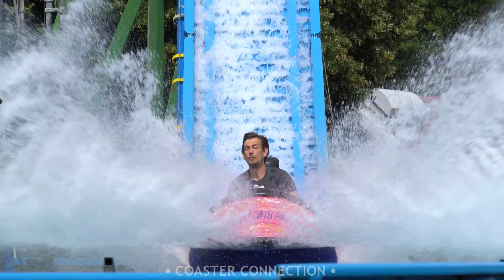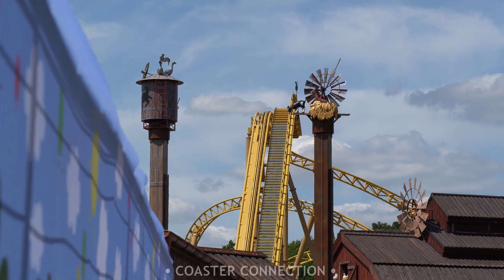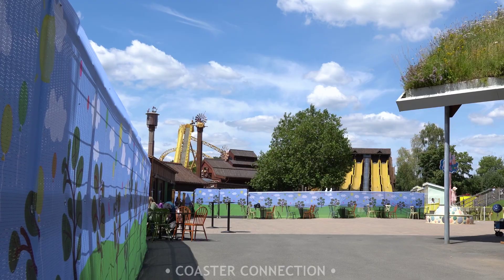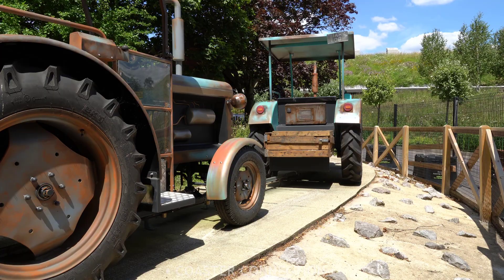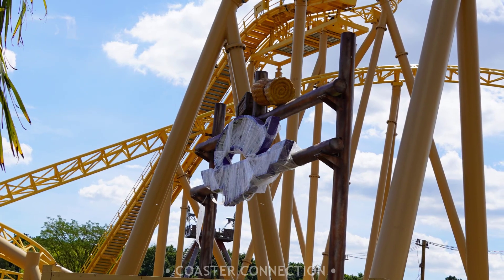It's been over four months since my last construction update, but I'm back with a brand new video on Tornado Springs at Paulton's Park. This new multi-million pound area was originally going to be opening on the 19th of May, but unfortunately due to the coronavirus, construction on the project has been delayed. Due to these setbacks, the opening has now been postponed until Easter of 2021.